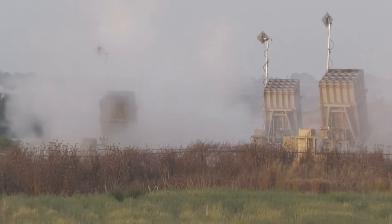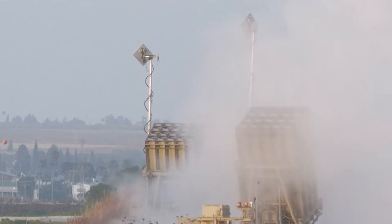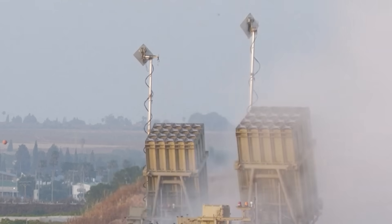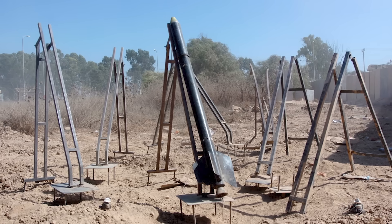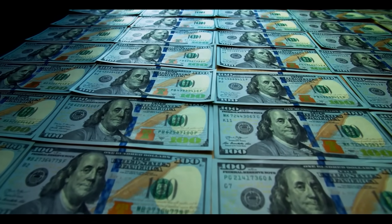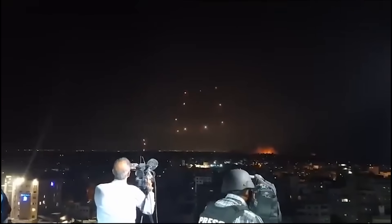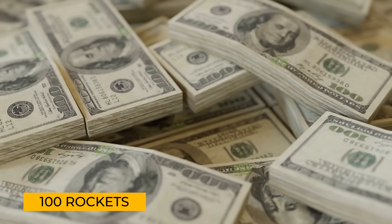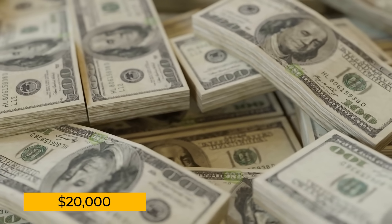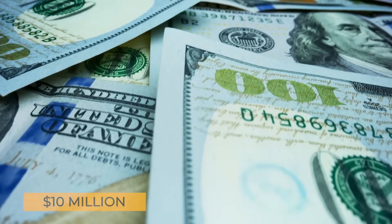Second, it's ridiculously cheap. A single shot from the Iron Beam costs very little compared to the Iron Dome's missiles. Intercepting a primitive Kassam rocket, costing militants a few hundred dollars, can cost Israel $80,000 or more per shot with the Iron Dome. Launching 100 rockets might cost militants $20,000, but defending against them could cost Israel $10 million. Iron Beam promises to flip that equation, making missile defense much more affordable.